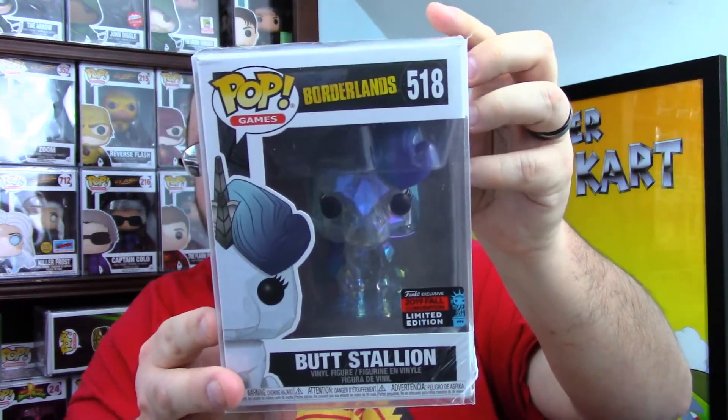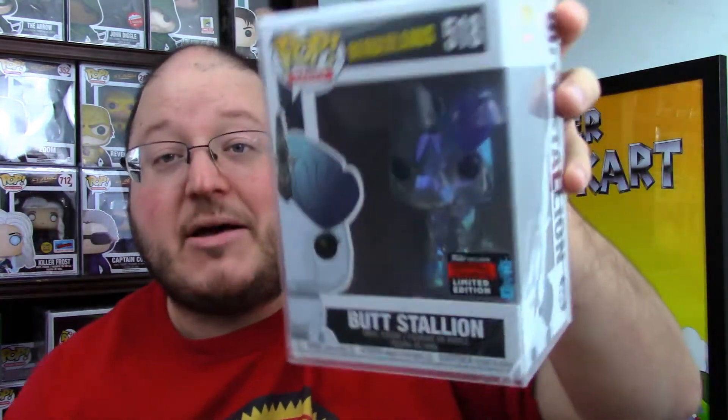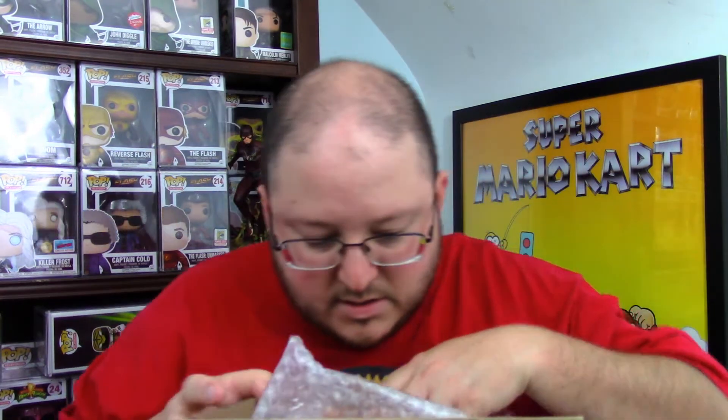Three, two, one — another Hot Topic or Ghost exclusive. Papa Nihil from Ghost — I think it's the second Ghost pop we've gotten. Then there's one in a protector — looks like a pop protector on the back. Three, two, one — Butt Stallion! I think this was a GameStop exclusive from New York Comic-Con last year. It's the translucent crystal version — super cool.